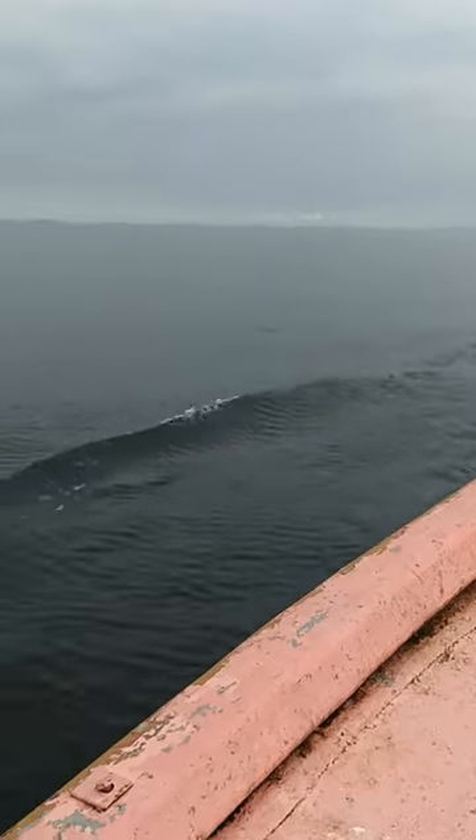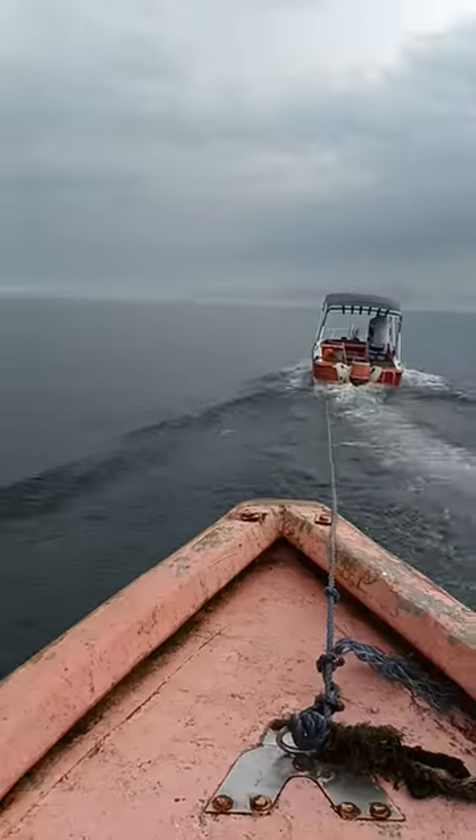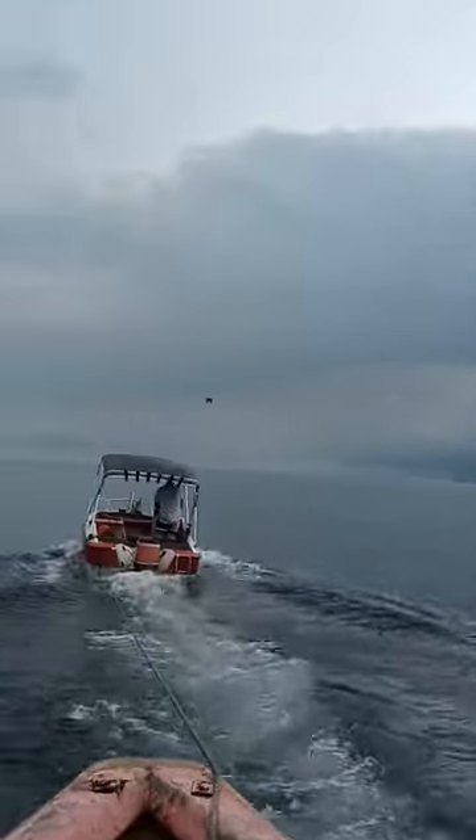Do you see the houses in there? Yeah. So these are wasps on the boat. The African finfoot flying.